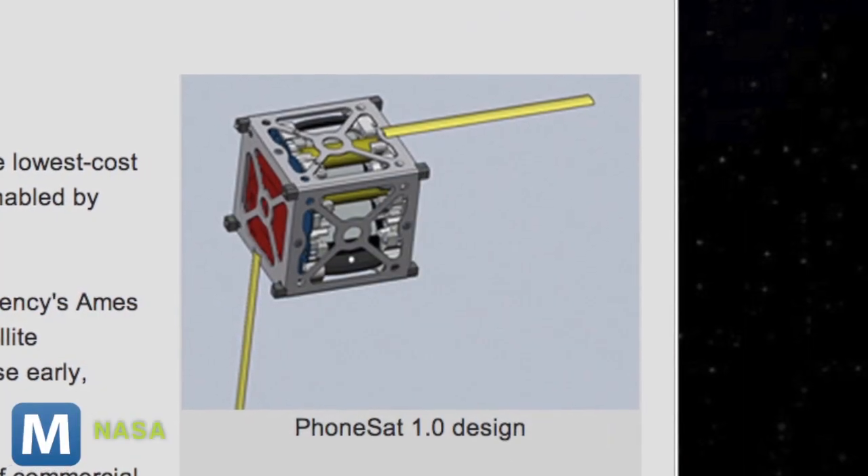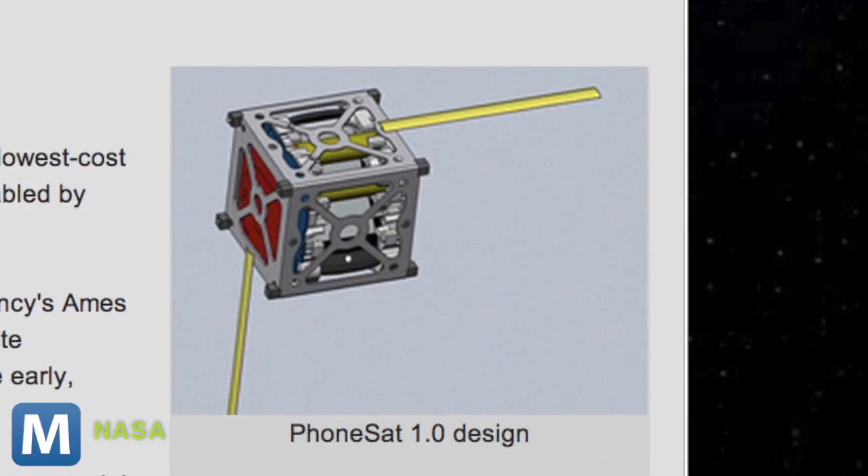It's developing the cheapest and most easily assembled satellites ever, thanks to off-the-shelf consumer hardware like smartphones. They're called, appropriately, phone sats.